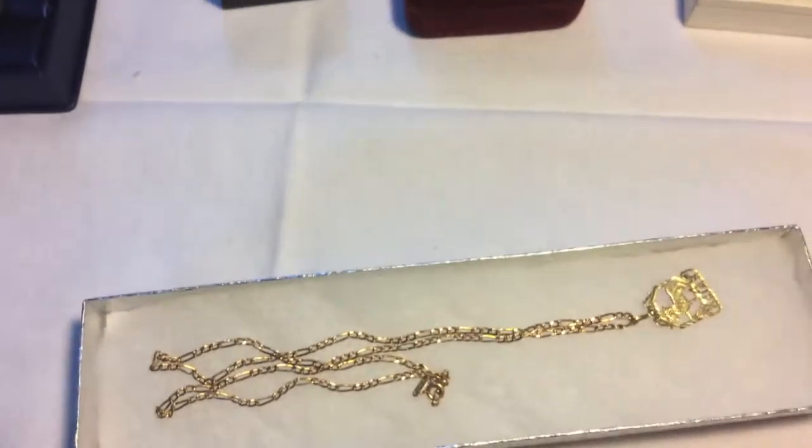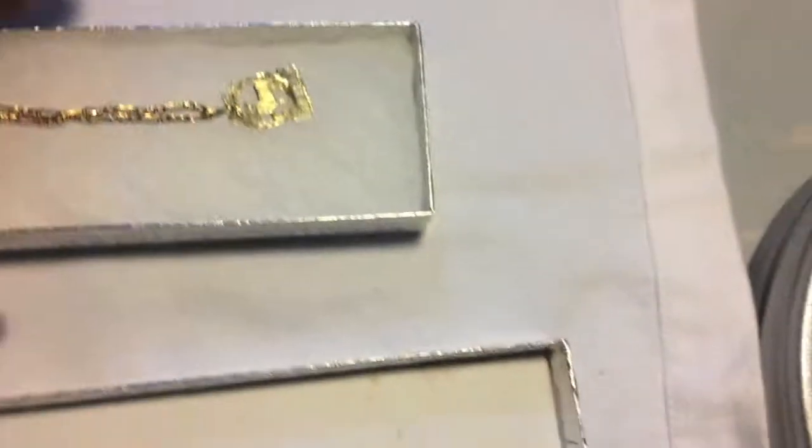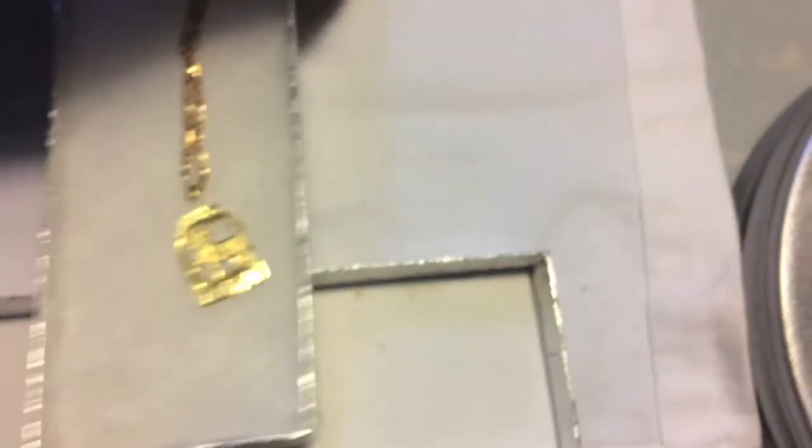And then I've got this piece — it's another 14 karat. This is a necklace and it's got an Aries symbol there — a real pretty piece.